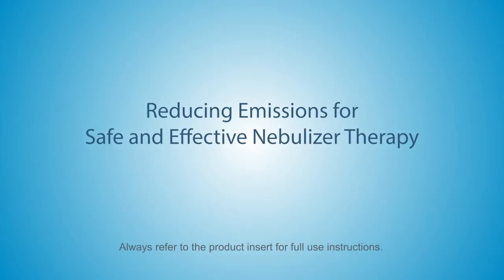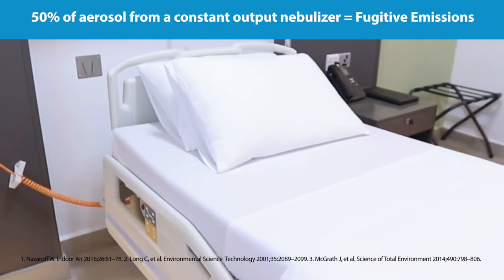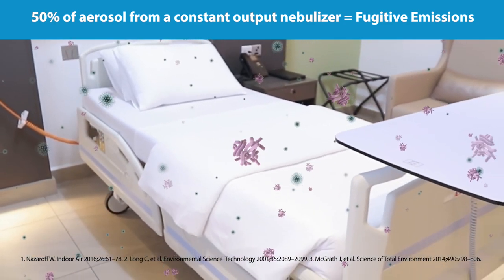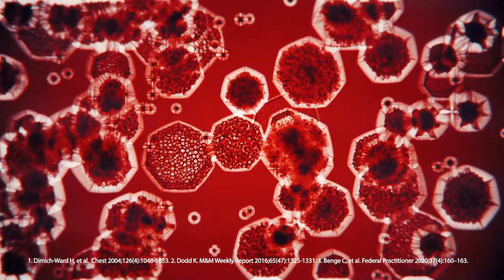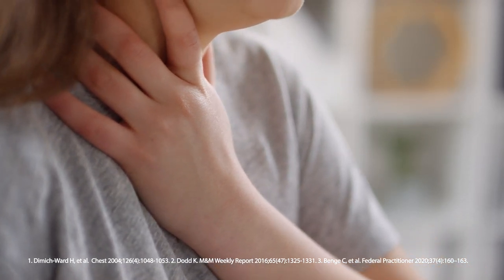Nebulizing medications is a common therapy for the treatment of respiratory conditions, but harmful fugitive emissions from the nebulizer may increase the risk of exposure to others in the room. Studies have shown that up to 50% of the aerosol generated during constant output nebulizer therapy can remain airborne in the indoor environment for several hours. Fugitive emissions are detectable in the blood plasma and may increase the risk of developing occupational asthma or asthma-like symptoms for healthcare workers.